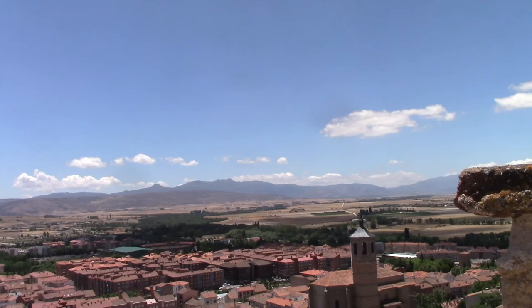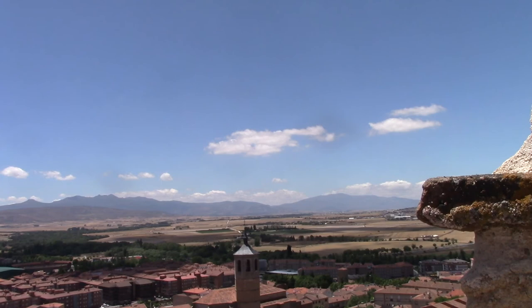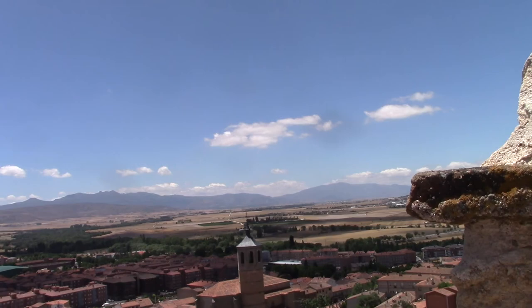Some of the mountains that you see in the background remind me of Cerro El Avila, the mountains on top of Caracas, Venezuela. I imagine that one nostalgic conquistador from Spain saw the mountains in Venezuela and, remembering these mountains that you can see here in Avila, named it after them. Let's continue our walk on top of the wall.